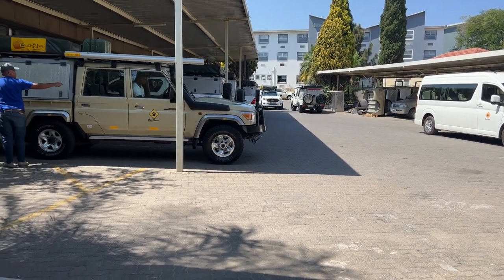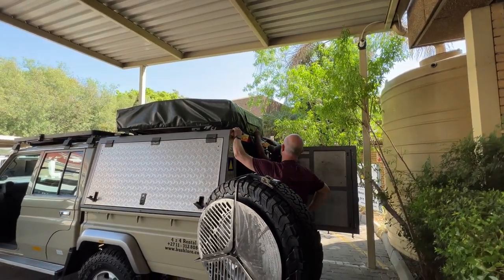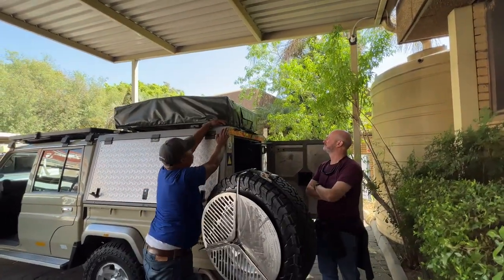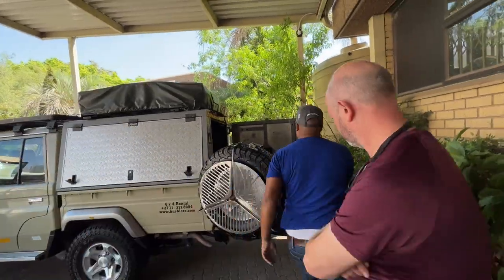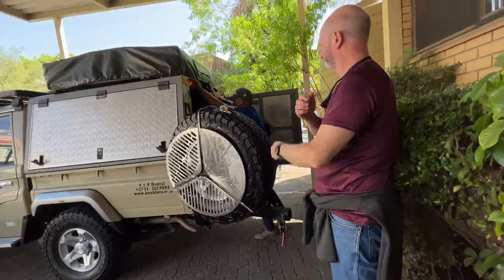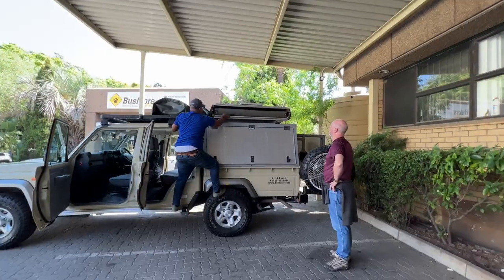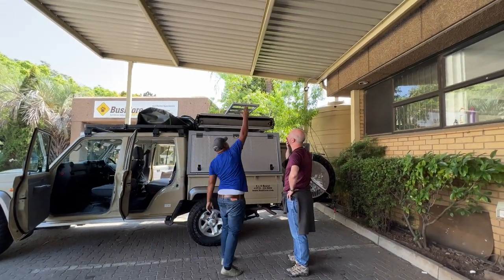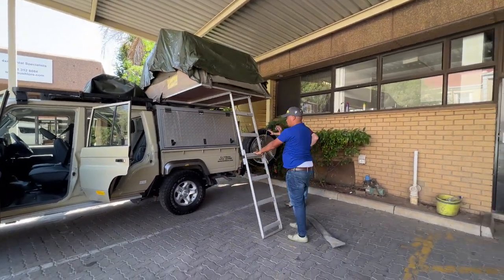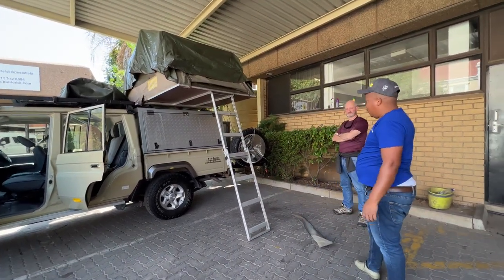There I found that getting into a rooftop tent is easy — getting out? Not so much of a simple task. The guys at Bushlaw 4x4 are really knowledgeable and they show you exactly how to open the tent, use the high lift jack, and if you've hired an awning, how to open and close it.